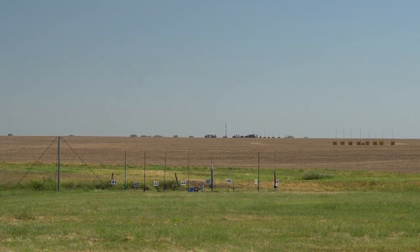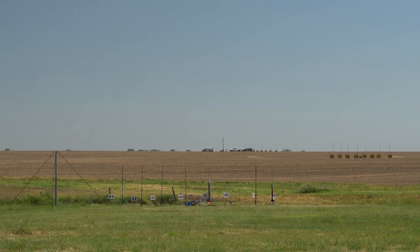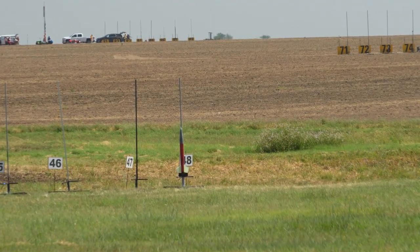Flying the Mega Witty Level 2 cert flight in 5, 4, 3, 2, 1. It's arcing over. There's the vent and the chute. All right, welcome — good morning, Illinois.